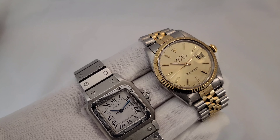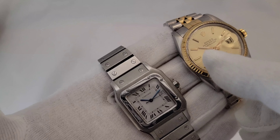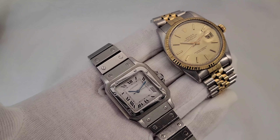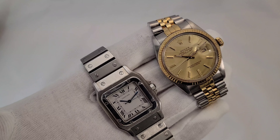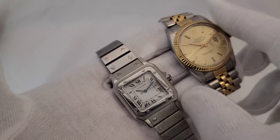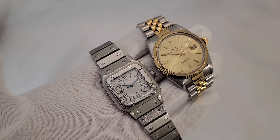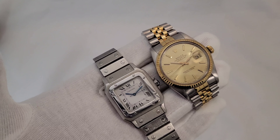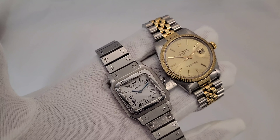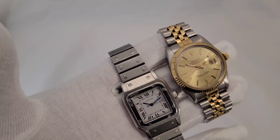As far as size, we have a 36-millimeter two-tone Datejust and a 29-millimeter Cartier. Remember, 29 millimeters in a square watch is much different than 29 millimeters on a round watch. Side by side they're basically the same size — the same essence on the wrist once you put them on. You can also get this one in two-tone and this one in stainless steel.